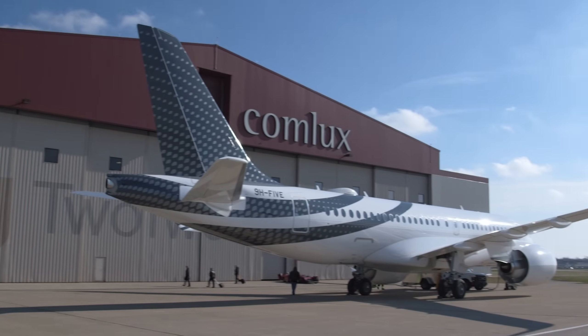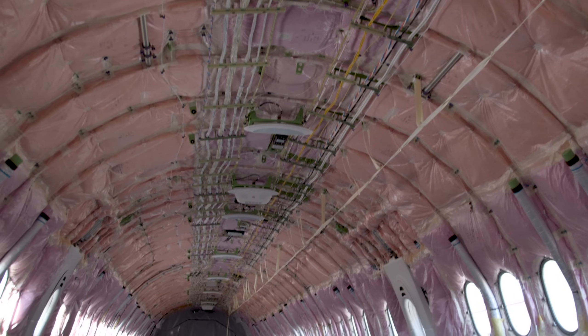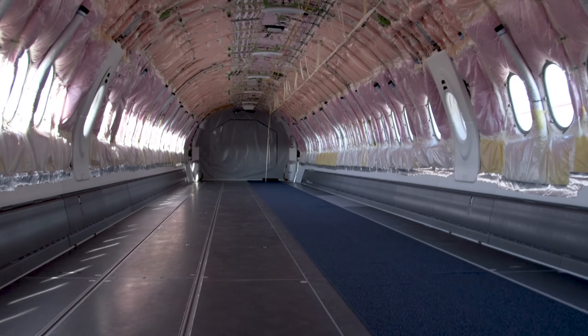Comlux completion engineers and designers have been working with their Airbus counterparts for two years to prepare for its arrival. We've never had the opportunity to spend this much advanced time before preparing for a project such as we have now. And in working with Airbus, we're 100% ready to receive this aircraft and get straight to work and deliver a quality, luxurious product to our client base.